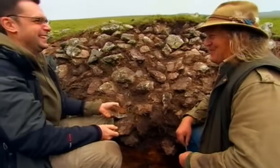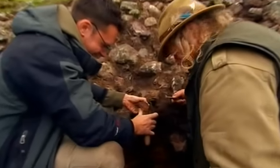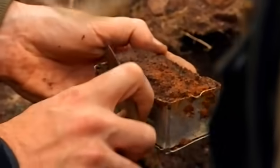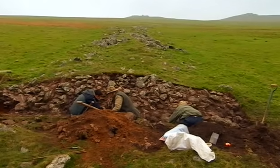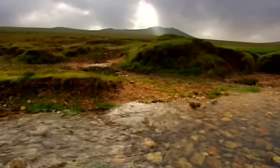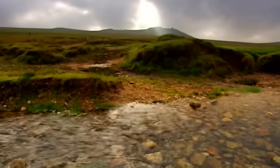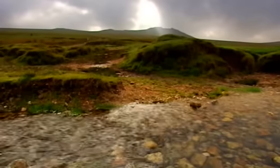Ben's been taking samples like this from all over Bodmin Moor for several years. By analysing the pollen grains in the soil, he's been able to paint a vivid picture of what this landscape looked like right through prehistory, even from before the time the cairn was built.